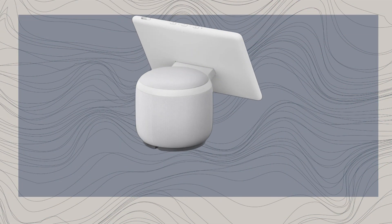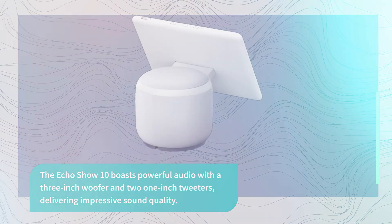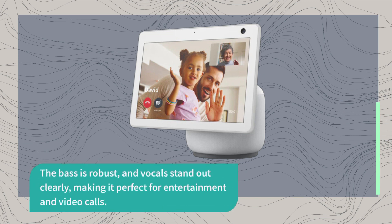The Echo Show 10 boasts powerful audio with a 3-inch woofer and two 1-inch tweeters, delivering impressive sound quality. The bass is robust and vocals stand out clearly, making it perfect for entertainment and video calls.